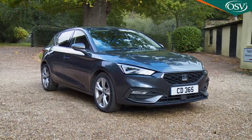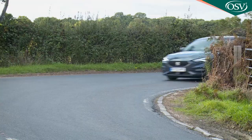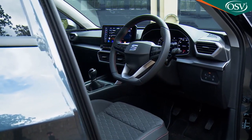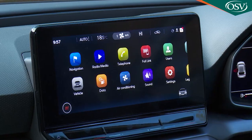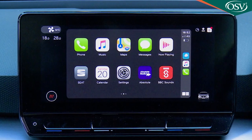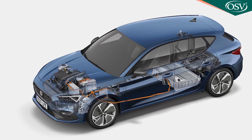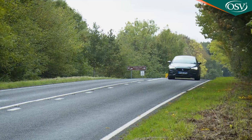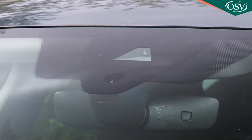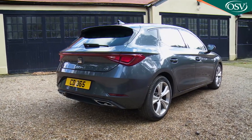This fourth generation SEAT Leon looks a promising package for family hatchback segment buyers. It's still good looking and sporty to drive, but now it also gets a completely rejuvenated cabin with a whole fresh generation of screen-based media technology incorporating cutting-edge infotainment. There's also some fresh new electrified engine options and the car now has access to more sophisticated drive systems and additional safety tech. If you'd been overlooking this Spanish contender, it now deserves a second glance.